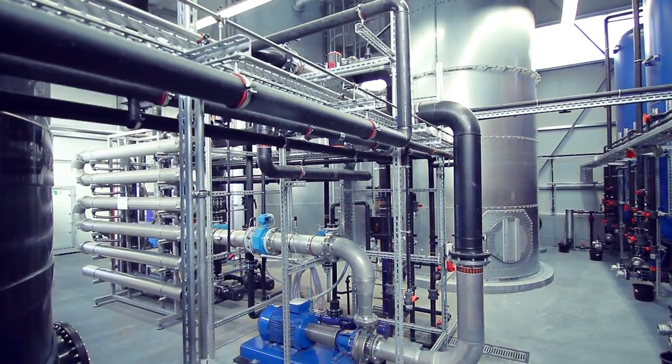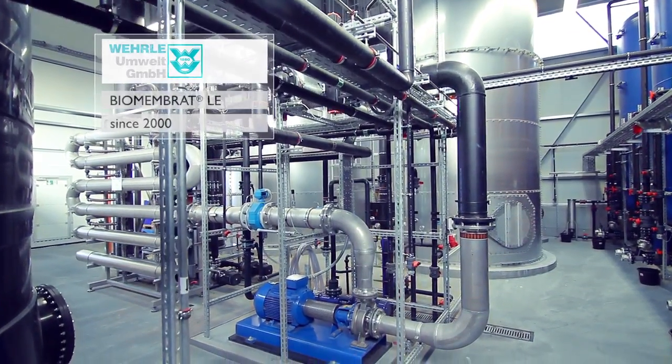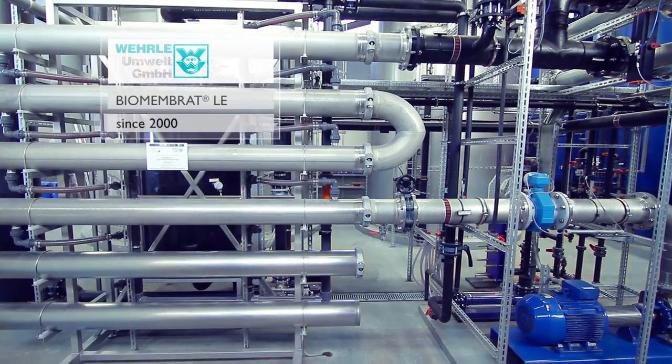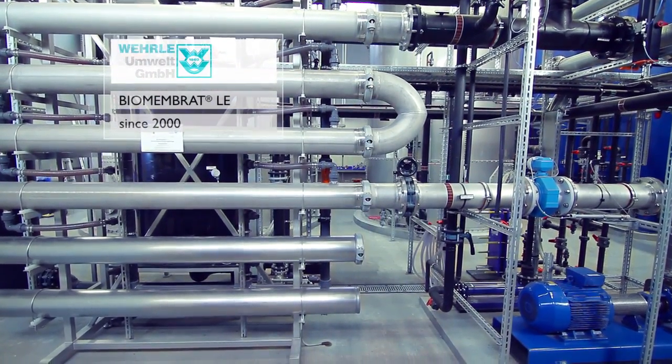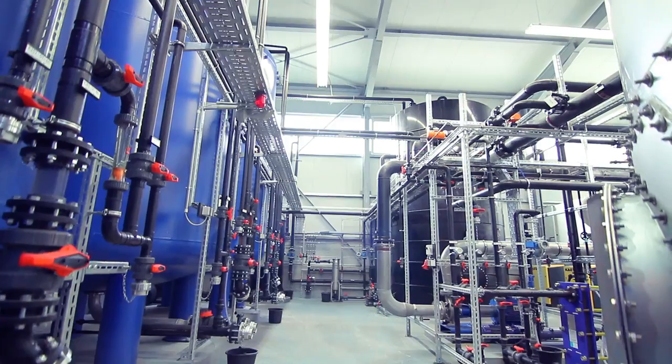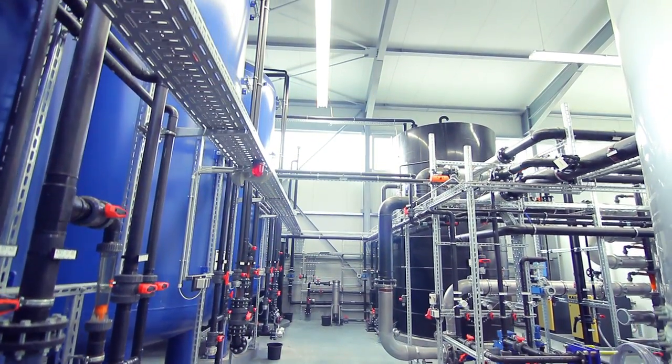With the development of the low energy process in 2000, we made continual progress on our path to resource efficiency. This flexible process also treats fluctuating wastewater volumes, while at the same time incurring only minor membrane replacement and energy costs.